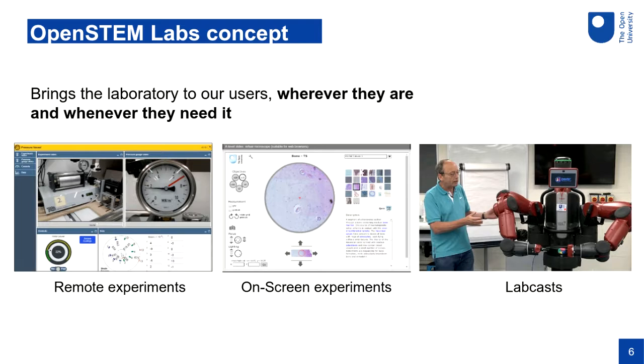We have on-screen experiments — simulated or virtual experiments that always use real data, which is very important to us. An example is a virtual microscope with real specimens that have been scanned, and the student has a software environment where they can interact as they would with a real digital microscope. The final way of delivering experiments is through lab casts — live lab demonstrations where staff describe or demonstrate a real physical experiment and students have means to interact with them.